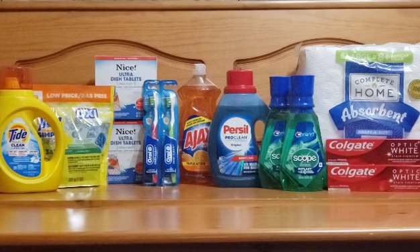The Ajax dish liquid is on sale this week for $1.99, and that's for the large bottle. I picked it up as a filler to reach my spending threshold. If you like the deal, go ahead and pick it up.